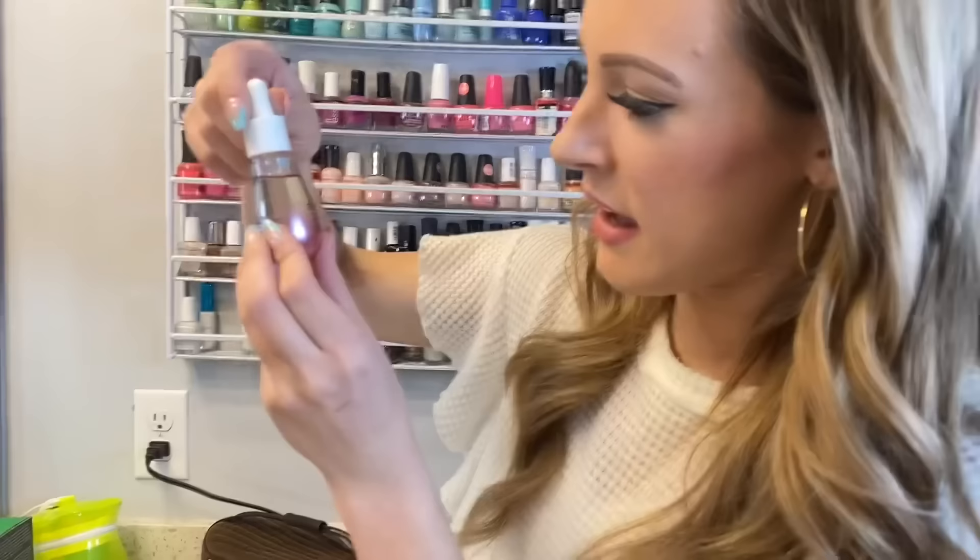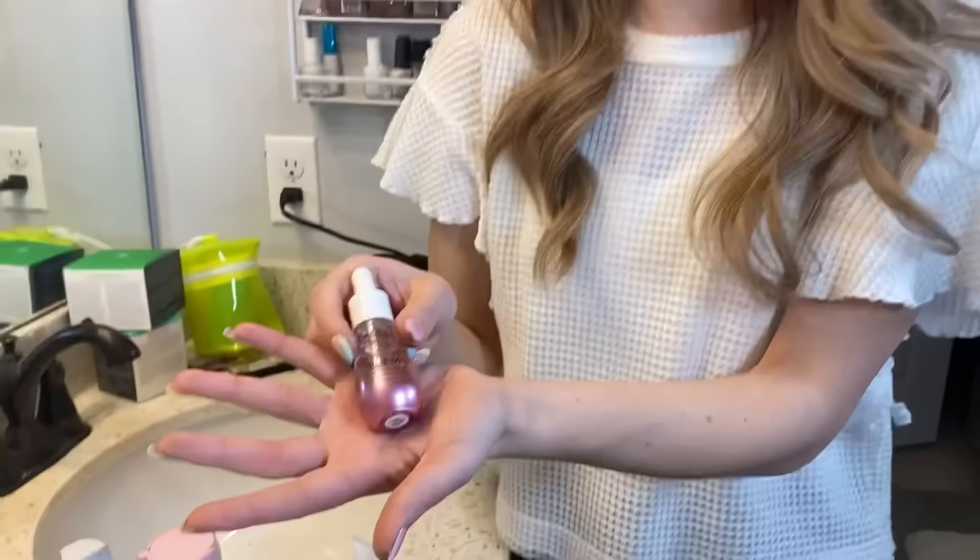So this is by Elemis — Elemis Pro-Collagen Rose Facial Oil. I don't know — I got it in like an Ipsy bag or another subscription thing I signed up for.